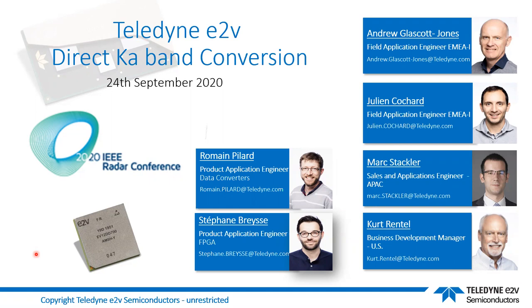Welcome to the Teledyne E2V direct Ka-band conversion discussion. Thank you for joining and I hope you're enjoying the 2020 IEEE Radar Conference. Hopefully on your screen you can see my presentation. I'm going to tell you a little bit about Teledyne E2V first and some of the key contacts for this, starting with two gentlemen here.